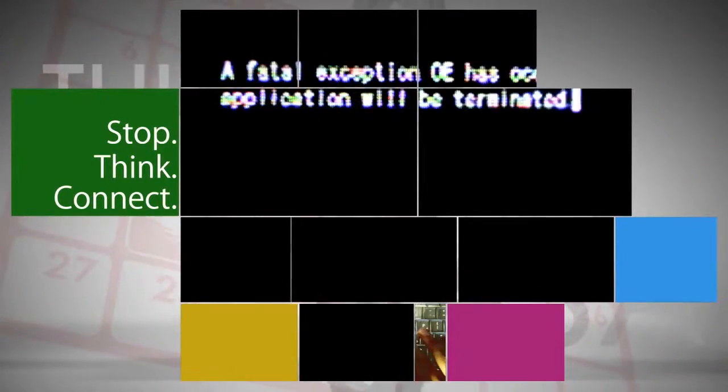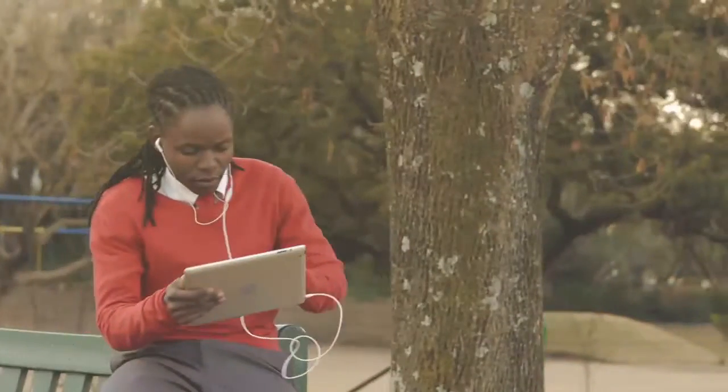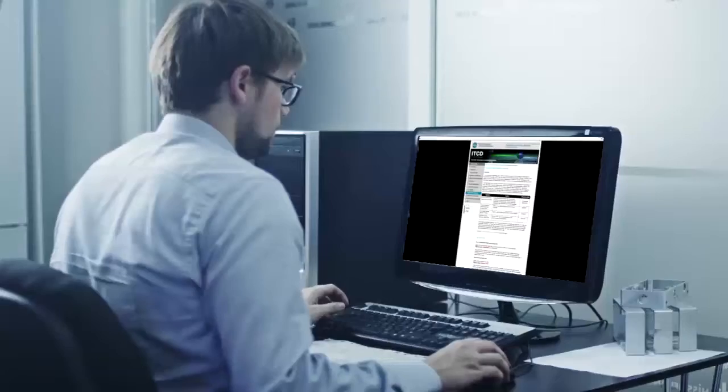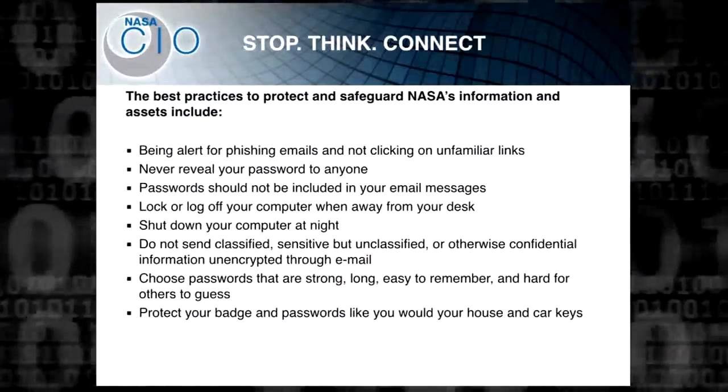October is National Cybersecurity Awareness Month. Employees across the agency are encouraged to remember the importance of online security in protecting NASA and personal assets. Please stop and think before you connect to go online.